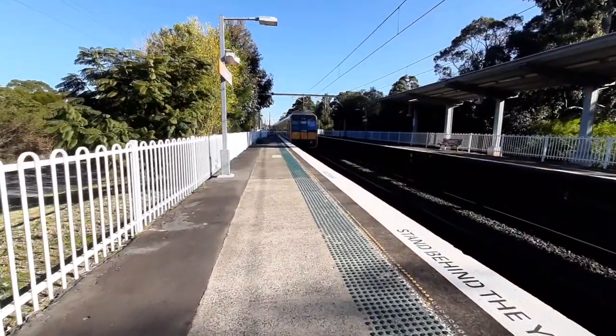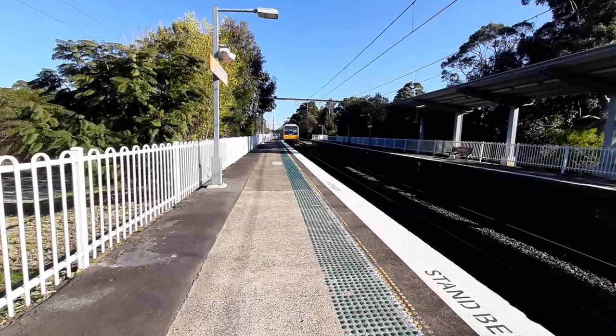Hello everyone, welcome back to another video. Today at Mary Heathcote for my sim trains. Here was the waterfall service stopping at waterfall only.